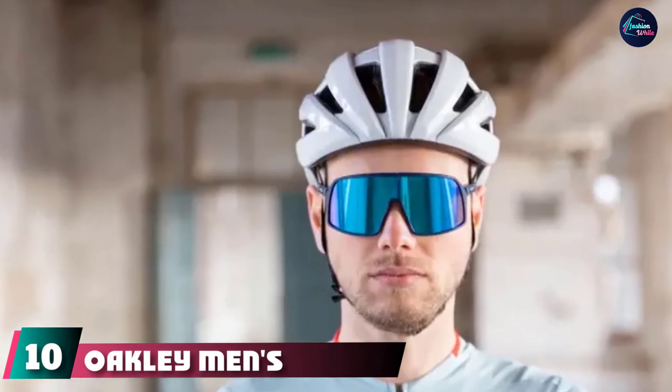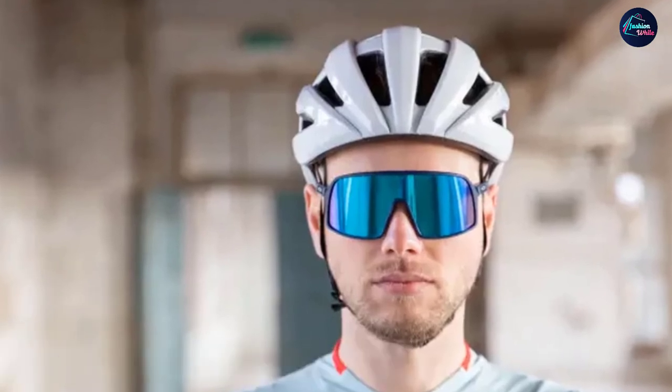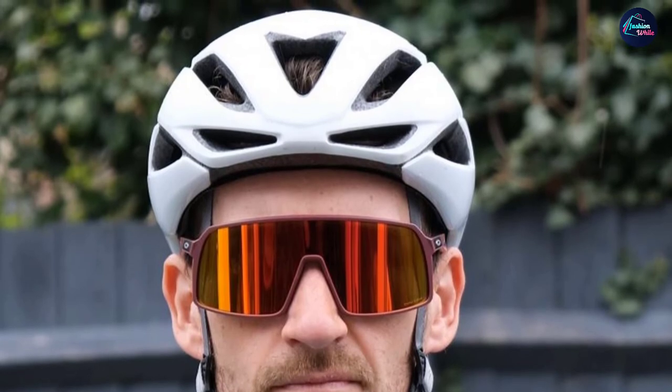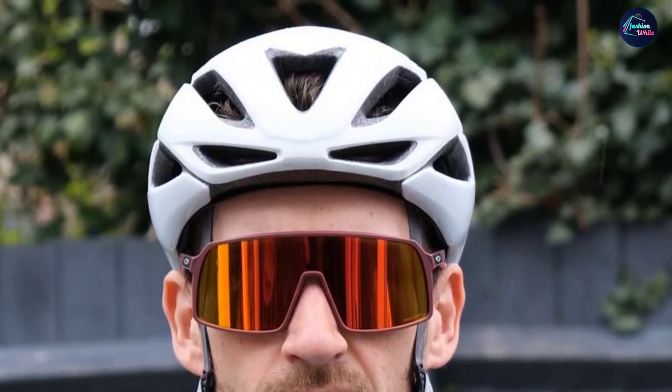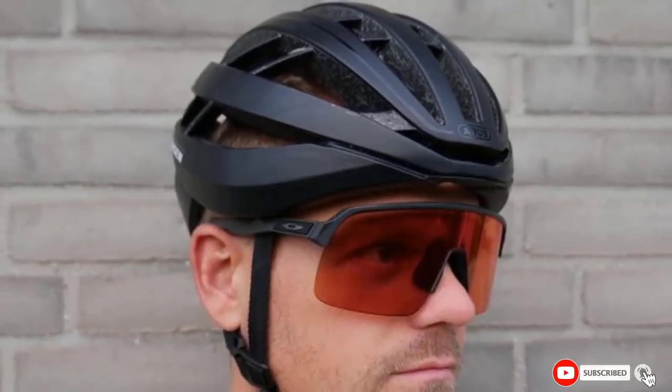Finally, the number ten position is dominated by the Oakley Menzu 9406 Sutra Sunglasses. The high-wrapped shield creates a singular aesthetic for cyclists while also protecting the eyes from elements. The Prizm lens technology tunes the tint of the lenses to ensure the wearer has a high-contrast view of the road.